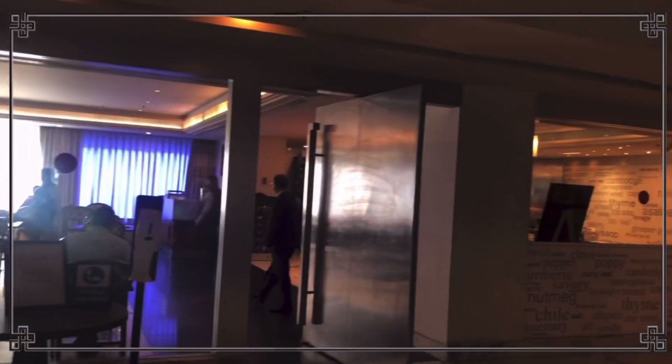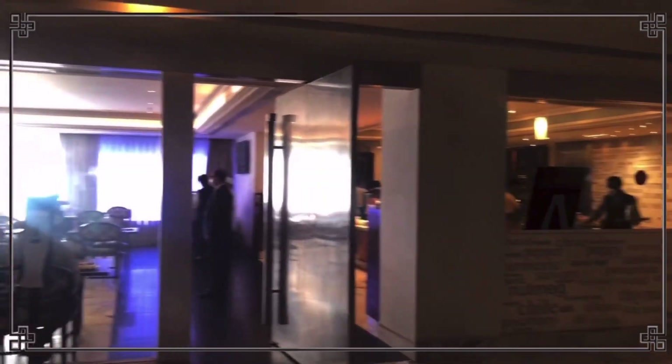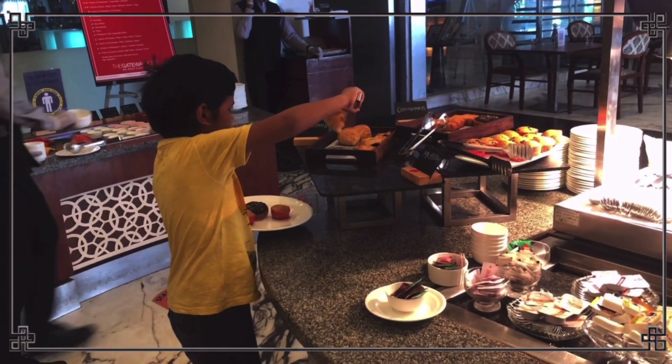Now we have breakfast. The breakfast area is opposite the reception. They offer English breakfast and South Indian breakfast options. There are a limited number of items available in this hotel.